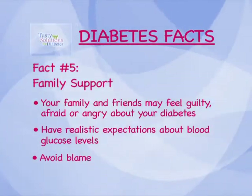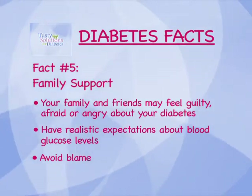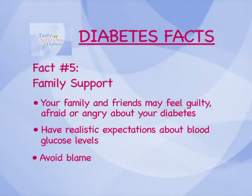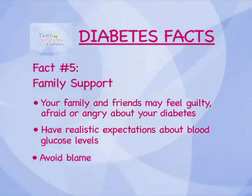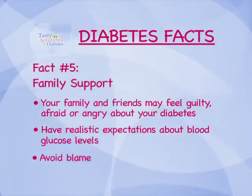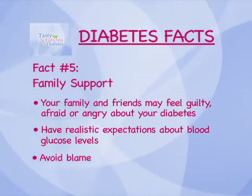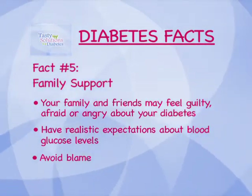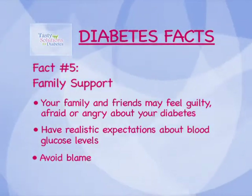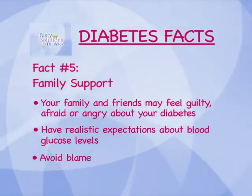Your family and friends may feel guilty, afraid, or angry about your diabetes. Talk to them to set realistic expectations about your disease, to correct misconceptions, and to understand each other's feelings. Two important guidelines for family members: have realistic expectations about blood glucose levels, and avoid blame. Family members need help from you and your health care team to understand that you cannot always control blood sugar levels, even if you follow your diabetes care plan.